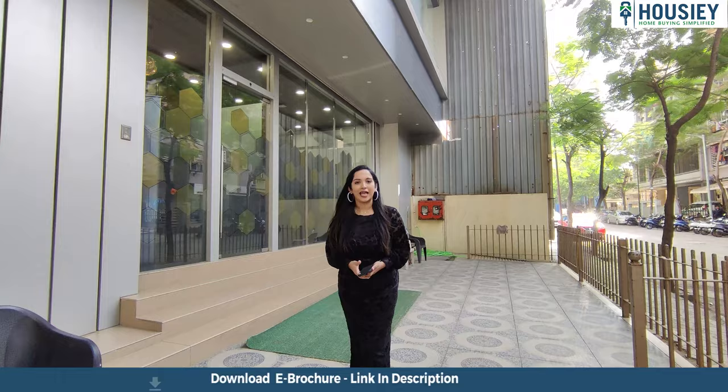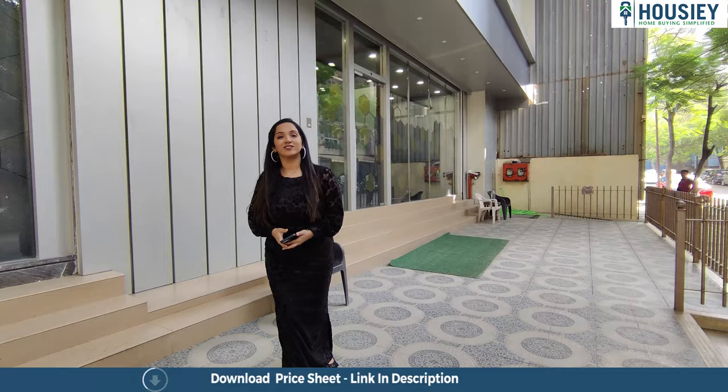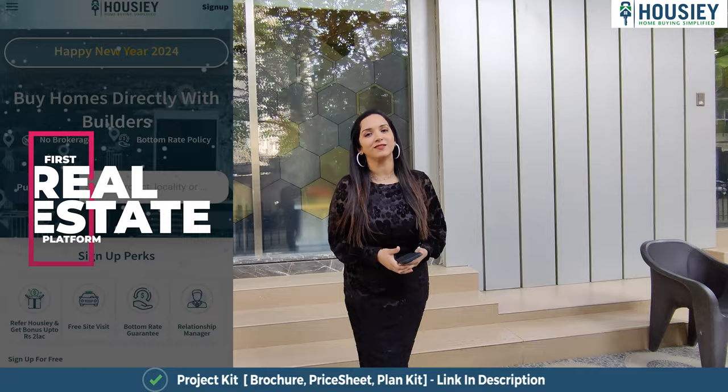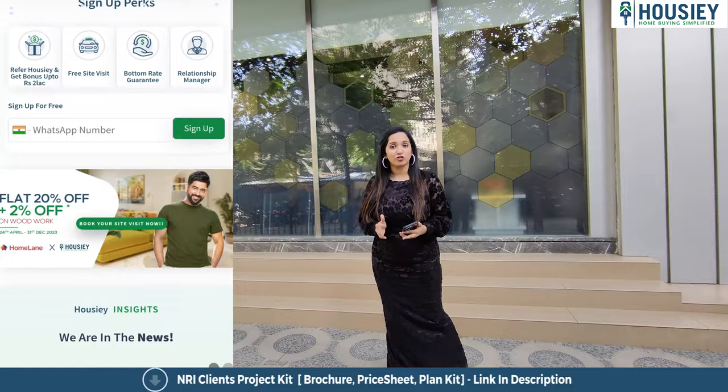Today we are going to do this sample flat tour and we know a lot of details about the project. But first of all, let me tell you that Housing is India's first real estate platform. It directly connects customers with the developer, thereby giving you a bottom trade price, meaning the best price possible.